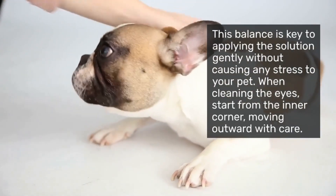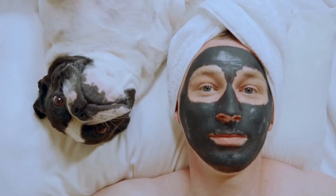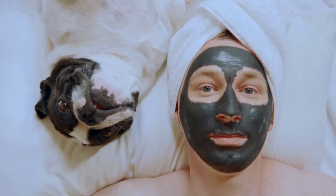When cleaning the eyes, start from the inner corner, moving outward with care. The importance of being gentle and avoiding excessive pressure cannot be overstated.